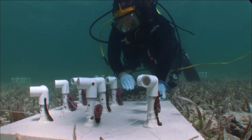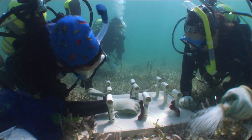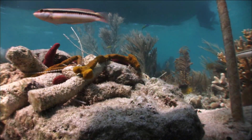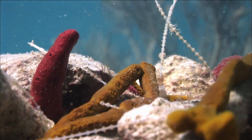When the sponge fragments started to turn black, researchers became very concerned, unsure if they had done something wrong or potentially killed all the harvested fragments. However, they were relieved to see that by the next day the blackness had gone away. The sponges appear to be reattaching very quickly to both the rubble pieces and the grow-out structures.